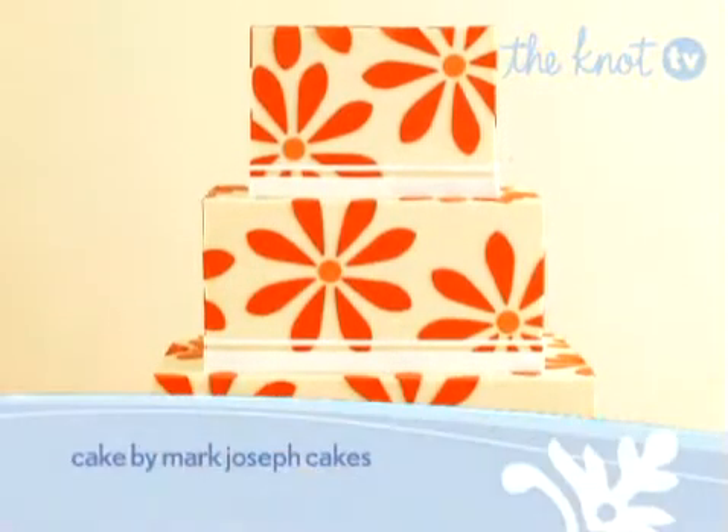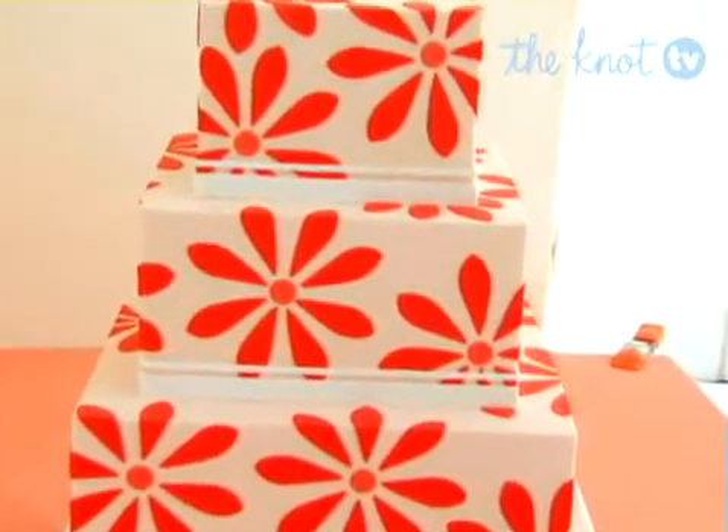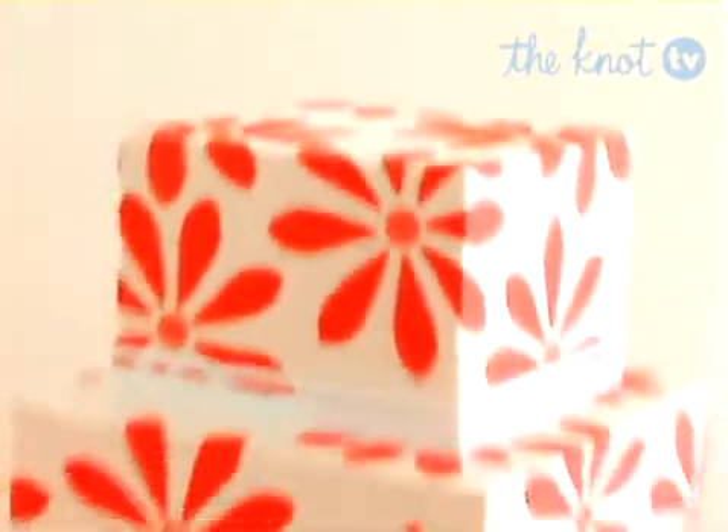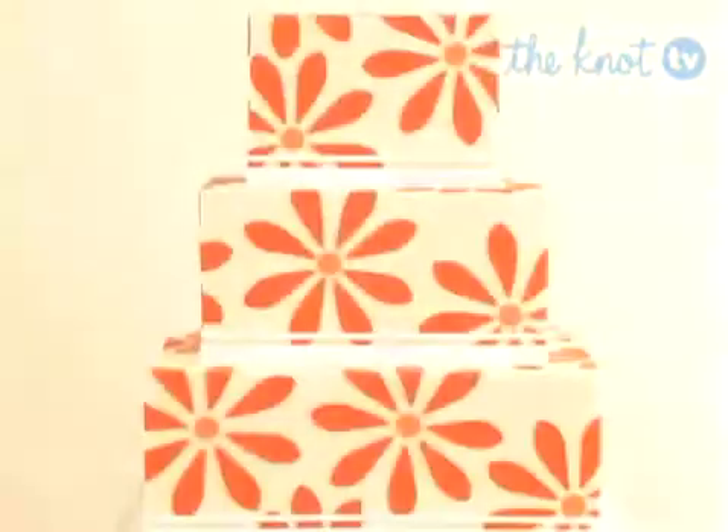While 3D flowers have been the ornament of choice on wedding cakes since the beginning of time, why not update your cake by using flowers in a different way? Here, cutouts of bold orange blooms create an unusual but quirky and upbeat pattern on this three-tiered square cake.